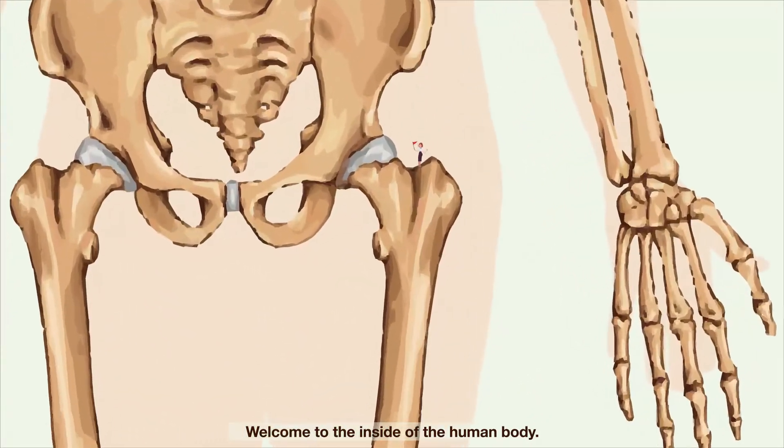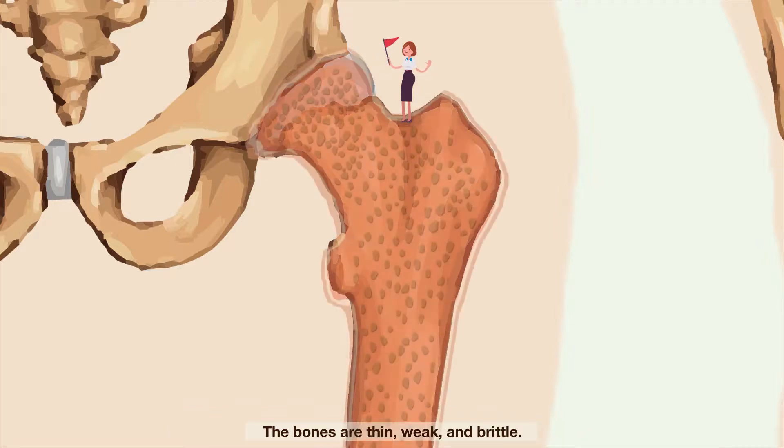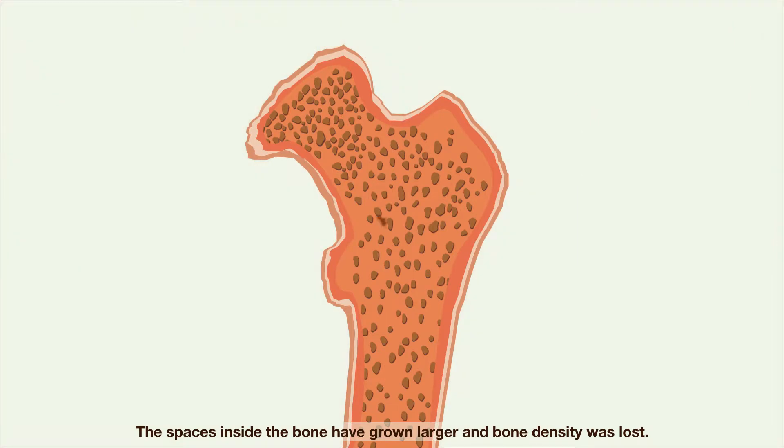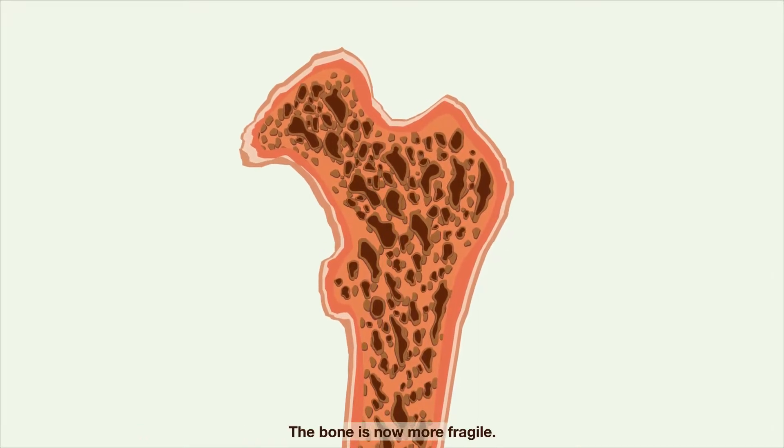Welcome to the inside of the human body. We're at the hip bone of someone who has osteoporosis. The bones are thin, weak, and brittle. The spaces inside the bone have grown larger and bone density was lost. The bone is now more fragile.